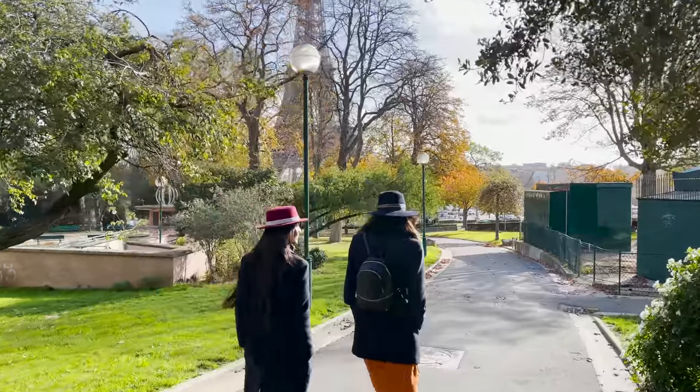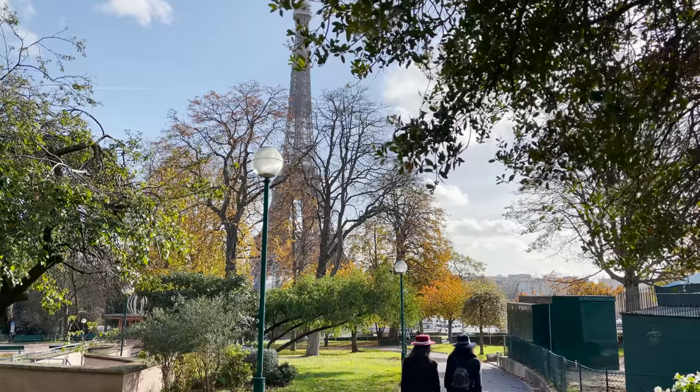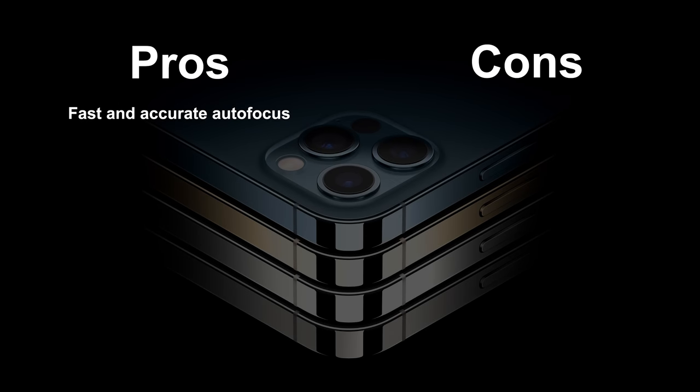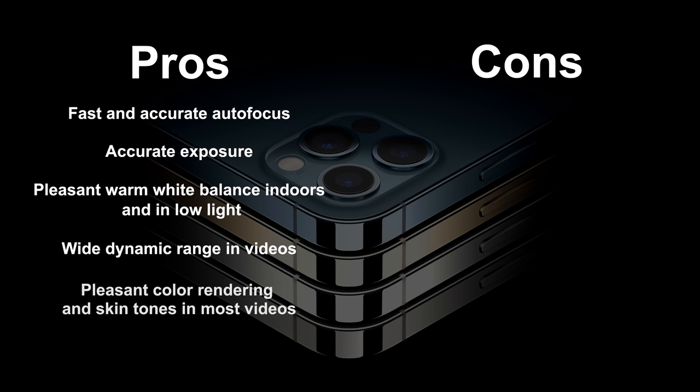The iPhone 12 Pro Max shoots nicely exposed video down to fairly dim light, but exposure does drop off once the light gets really dim. For the pros: it has fast and accurate autofocus, accurate exposure, pleasant warm white balance indoors and in low light, a wide dynamic range in videos, pleasant color renderings and skin tones in most videos, and effective video stabilization.